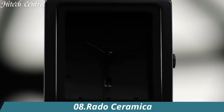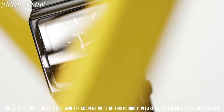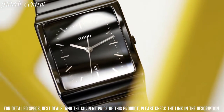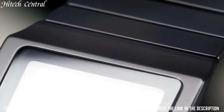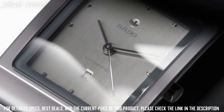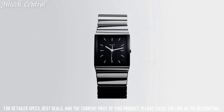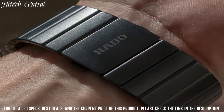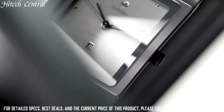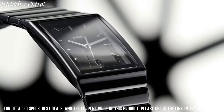Number 8: Rado Ceramica. Dial type: analog. Rado caliber 420 quartz movement, scratch-resistant sapphire crystal, pull-push crown, solid case back, square case shape, case dimensions 22.9mm by 31.7mm, case thickness 6.6mm, deployment clasp, water-resistant at 50m / 165ft. Functions: hour, minute. Dress watch style.